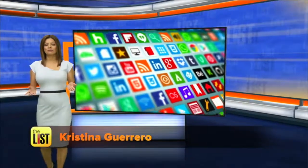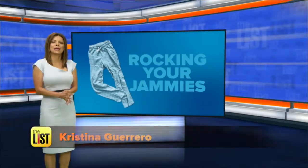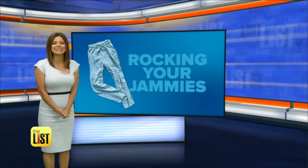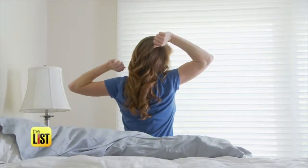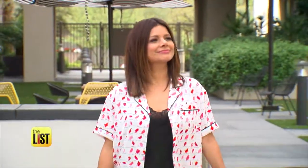Now it's time to imagine a new look for yourself. That same outfit that usually has you counting sheep is going to have you counting compliments, because we're rocking our jammies all day long. From bed head to drop dead gorgeous, pajamas aren't just for sleeping. Your PJs can go from cat nap to the catwalk.